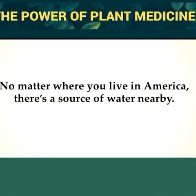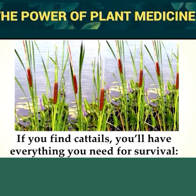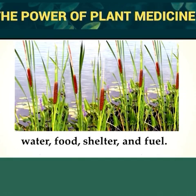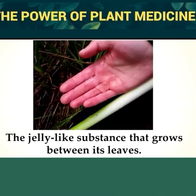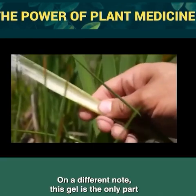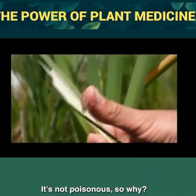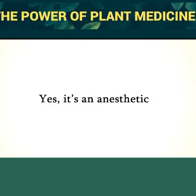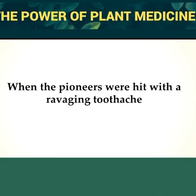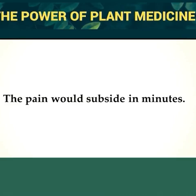No matter where you live in America, there's a source of water nearby, and when there's water, there are cattails. If you find cattails, you'll have everything you need for survival: water, food, shelter, and fuel. But few people know what is probably the most important thing about them — the jelly-like substance that grows between its leaves, which is very good for severe skin infections. This gel has a powerful numbing effect on moist tissues and has been used as a Novocaine substitute. When the pioneers were hit with a ravaging toothache, they would rub cattail ooze around their gums and the pain would subside in minutes.